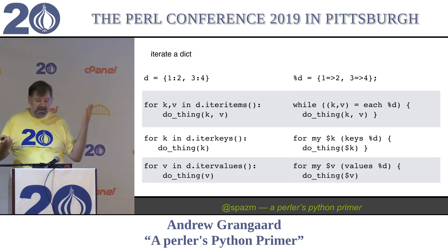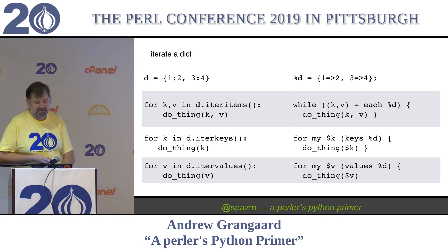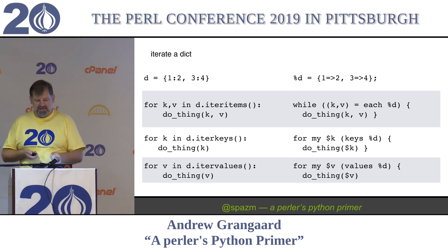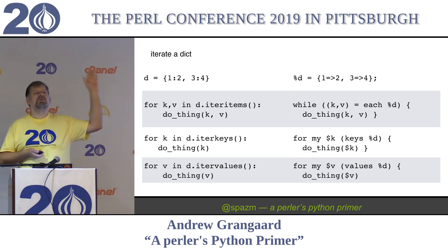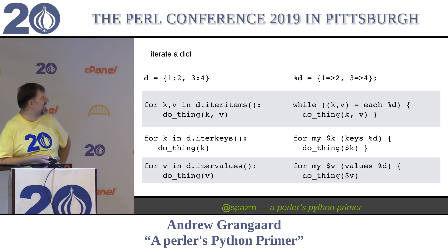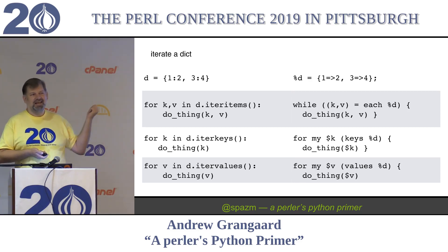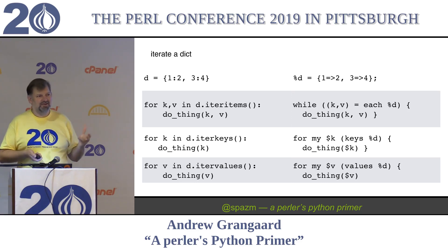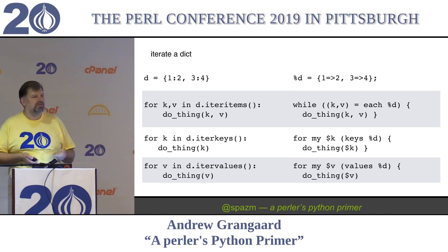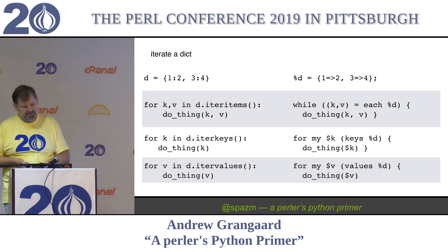How do you iterate through a dictionary? This is better in Python 3. But in Python 2, you have three different methods: iter_items, iter_keys, and iter_values - which are roughly like our 'values,' 'keys,' and 'while each.' You never use 'while each' because you just go through the keys and make a temporary value to give you the value, and that's just boilerplate. But there are better ways: you just get a tuple out of both of them and then do stuff. And again, it's a method on the container.